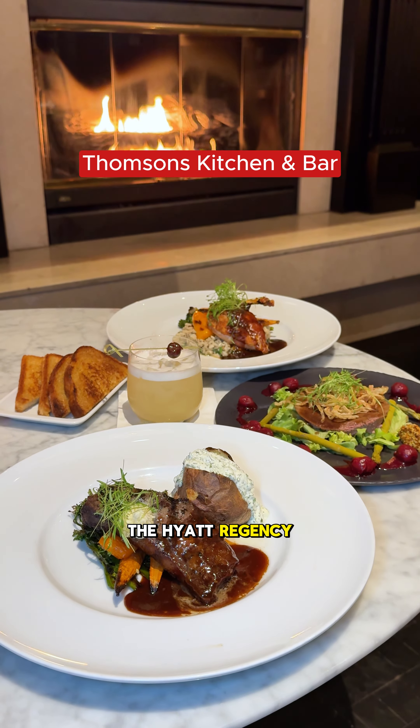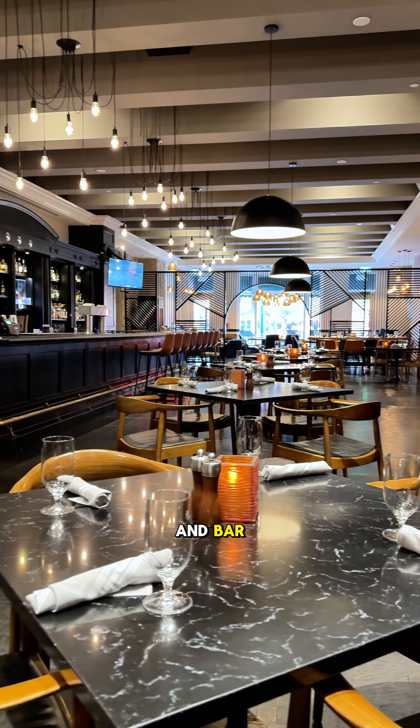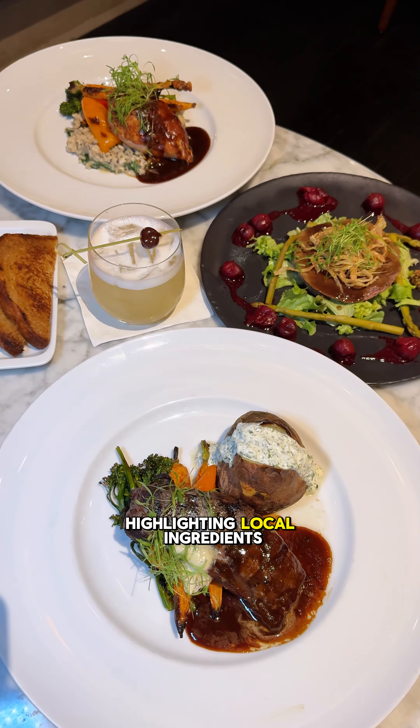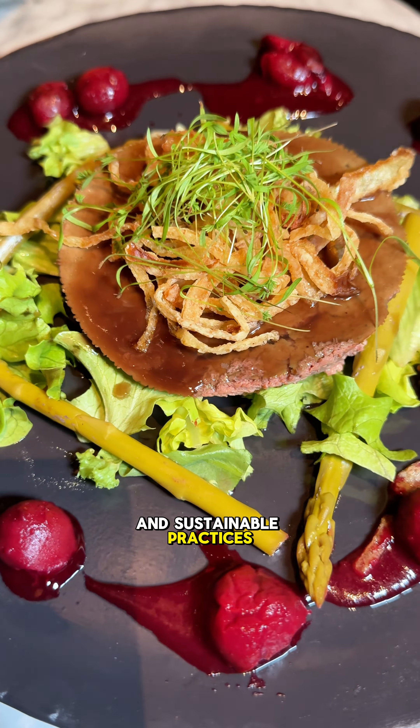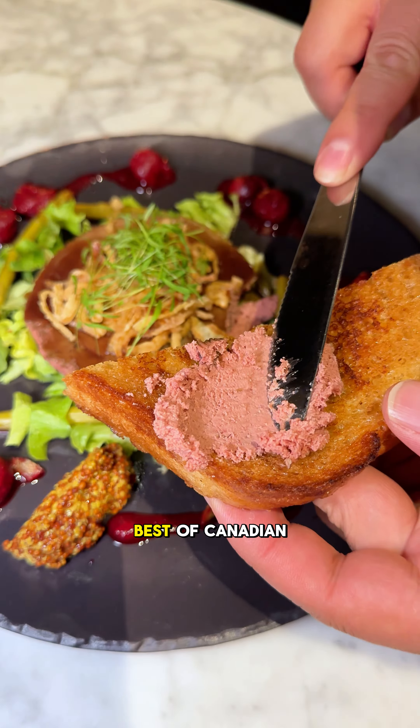No stay at the Hyatt Regency Calgary is complete without indulging in a meal at Thompson's Kitchen and Bar. This on-site restaurant offers a farm-to-table dining experience highlighting local ingredients and sustainable practices. The menu features a variety of dishes showcasing the best of Canadian cuisine, including Alberta beef. I really enjoyed my breakfast and dinner experiences there.